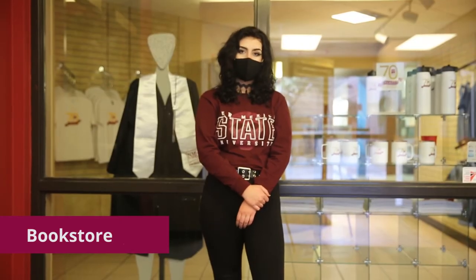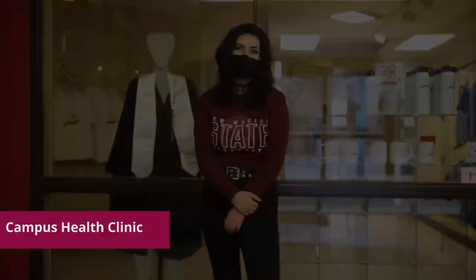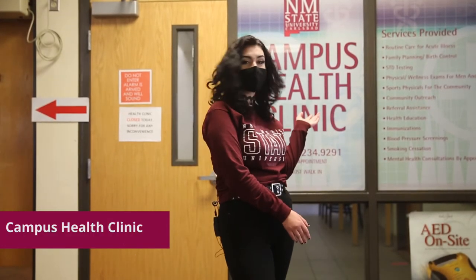We also have a bookstore on campus where students can purchase their books, snacks, and NMSU Carlsbad apparel. And this is our campus health clinic where we provide various health services to our students.